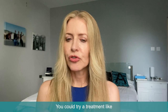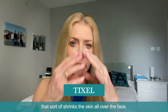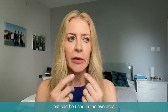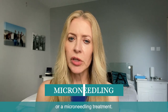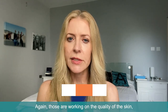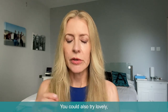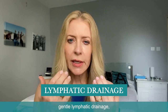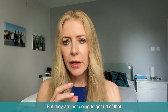You could try a treatment like Tixxel, which is a heat treatment that shrinks the skin all over the face but can be used in the eye area, or radiofrequency treatment, or a microneedling treatment. Those are working on the quality of the skin but they're not really going to treat the puffiness. You could also try gentle lymphatic drainage massage techniques, but they're not going to get rid of that intrinsic puffiness either.